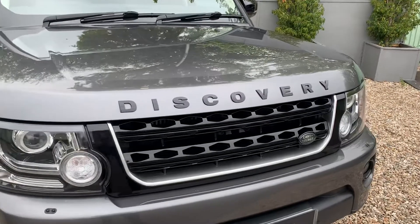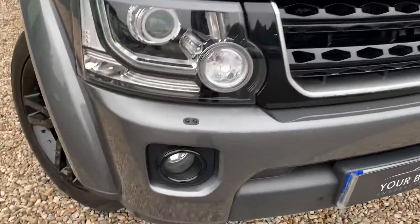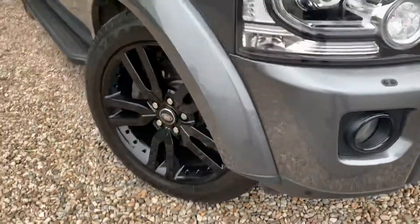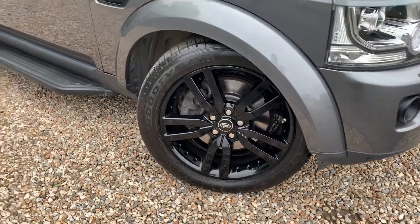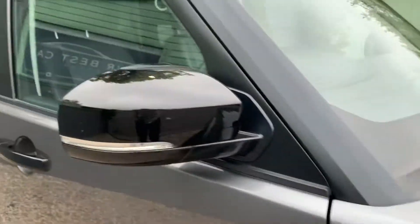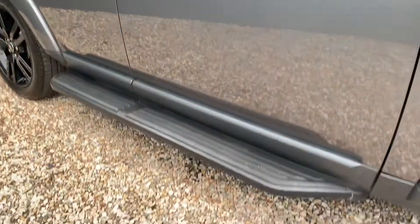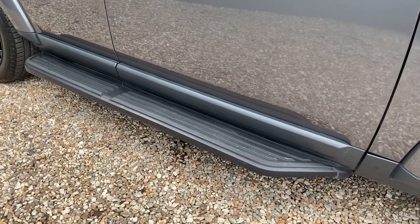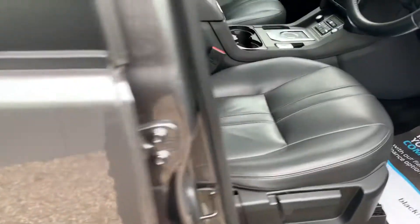This car really benefits from the black pack — black lettering along the front with the black grille, black accents all the way around with 20-inch upgraded black wheels, all gloss black, all fully unmarked. Continuation of black accents onto the side with black wing mirrors and black handles as well. Also got the side steps on this one, which is a really nice touch and really does make a difference to the look of the car.